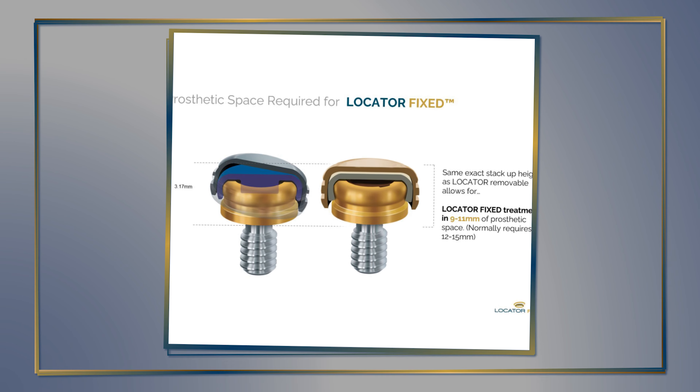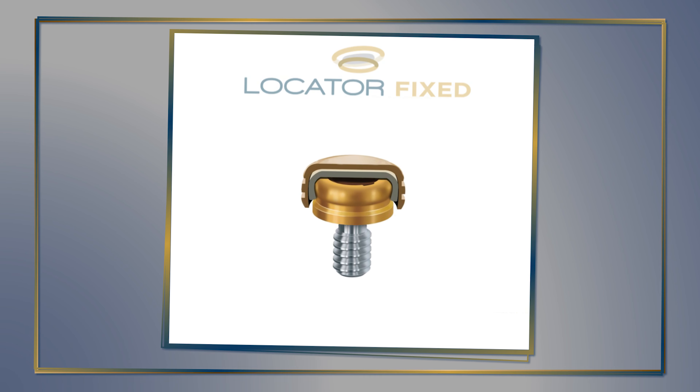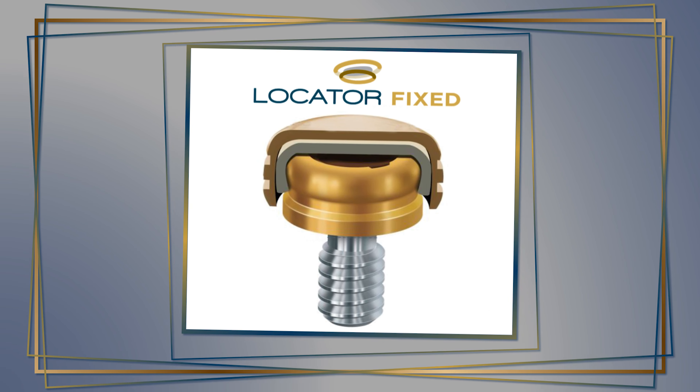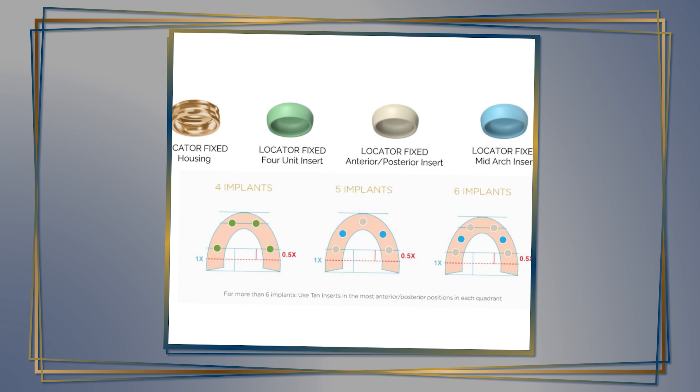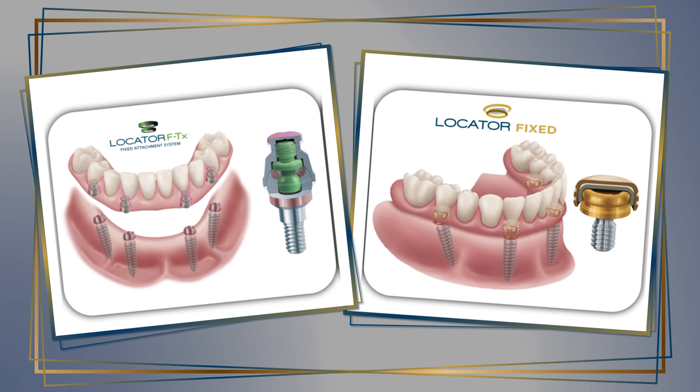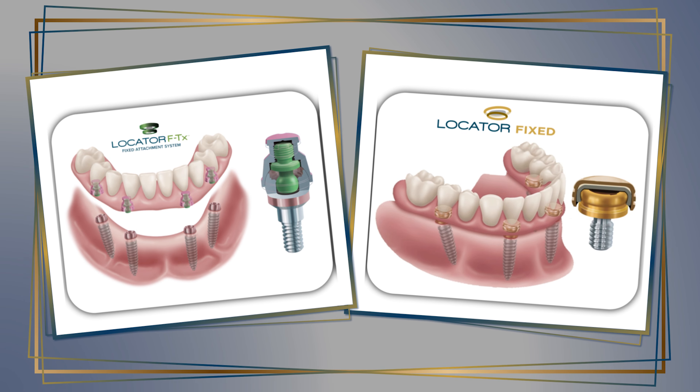We always get the question: do you use the same abutments that we're used to? And it's exactly the same thing. When I first heard about it, I thought, wait, that can't be right — but it is right. You use the exactly same legacy abutment that we know, the locator abutment that's been around forever, and all you're doing is now using a different attachment but the same workflow. I get the question often: is this the Zest FTX solution, which was a little arduous and didn't work so well? But it's not. It's a completely brand new system, and it has to do just with the legacy locator and the same workflow. So it's going to be a very, very good solution to help a lot of patients.